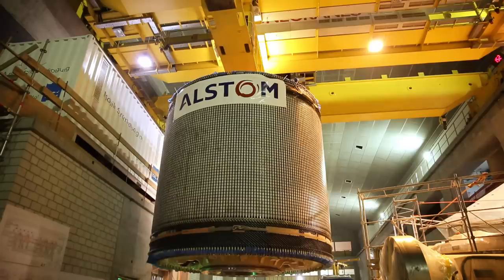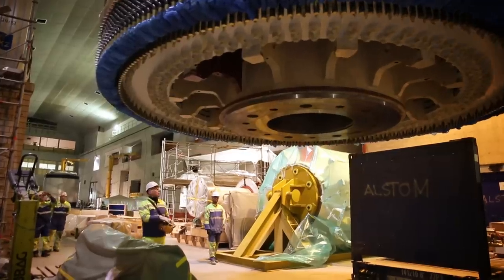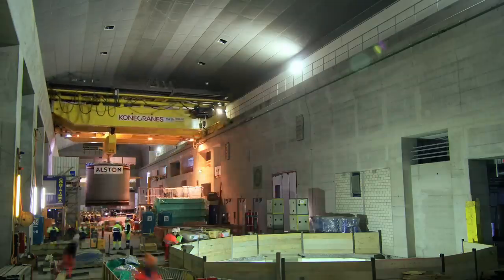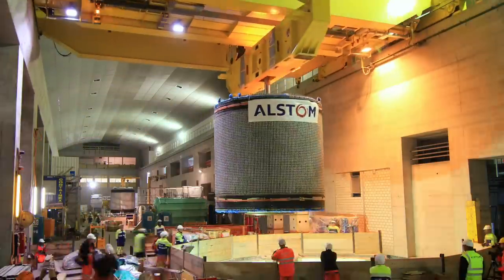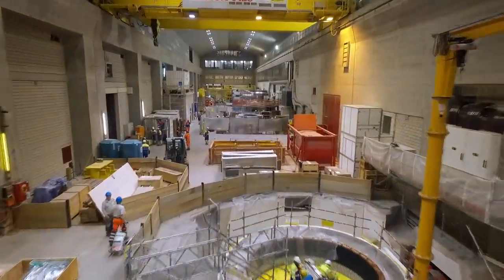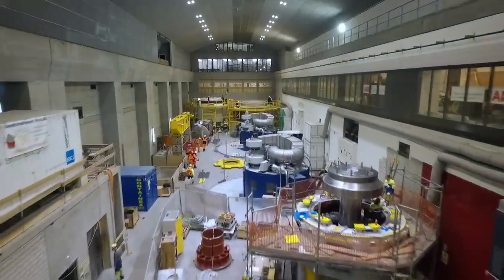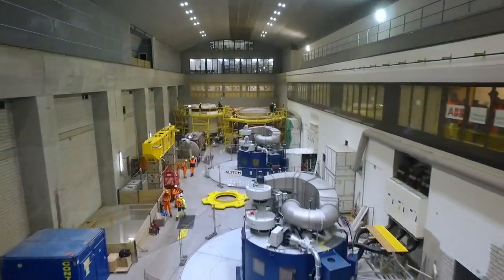Finally, the assembled rotor was lowered into the stator. During operation, the rotor rotates some eight times a second and develops the equivalent power of about 3,000 average cars. By November 2015, the first two machine groups were fully assembled and the first unit was successfully synchronized with the power grid.